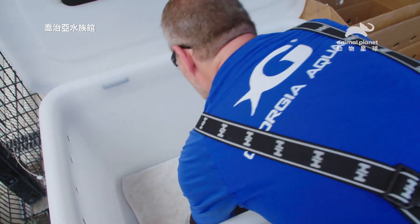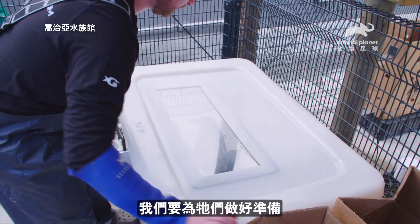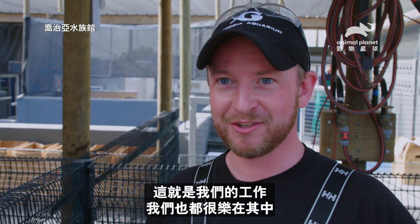Tomorrow is release date. Looks like there are about 12 to 15 on the list that are going to be released. So we're getting them ready. Tomorrow we'll check their health, make sure they get the last doses of medication they need, and then we'll bring them out to the beach and let them go, which is why we're here and which is really awesome.